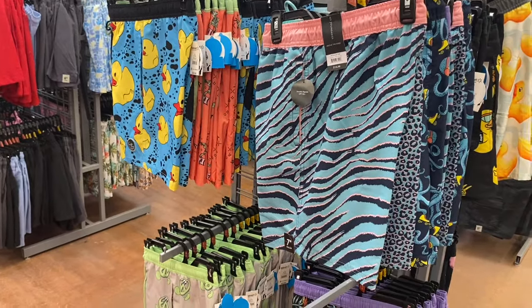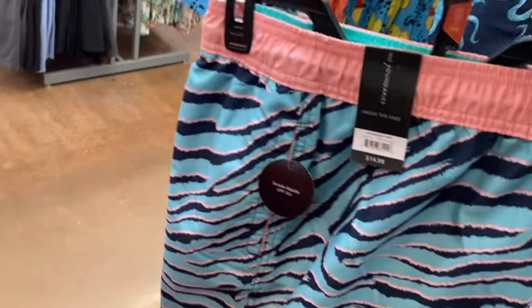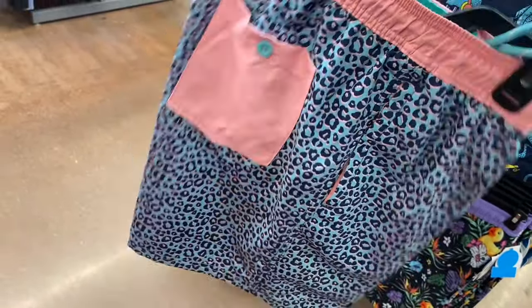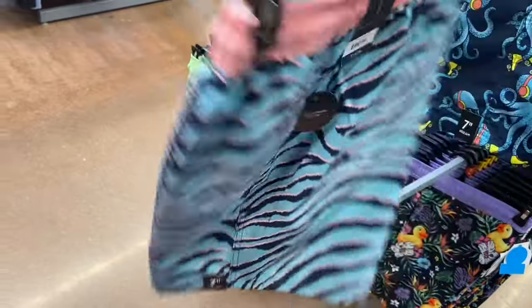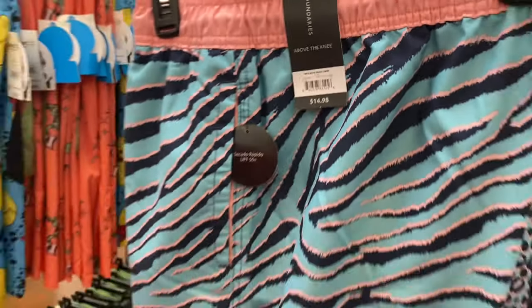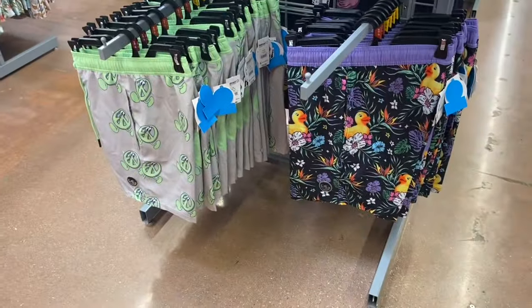Here's another No Boundaries one — I think I spotted another rack with No Boundaries. There's not a lot on it but I'll show you what they have. This one is so cool — no way, leopard print and tiger stripes! It's two-tone with two-tone pattern, $14.98. I like that one.